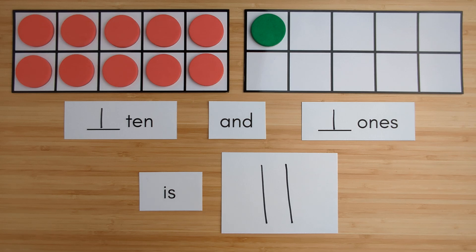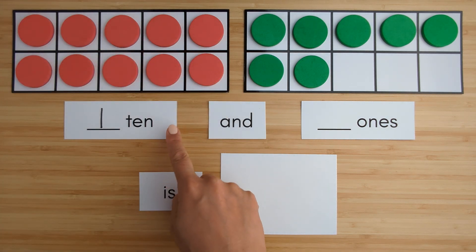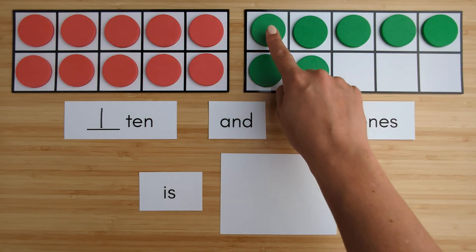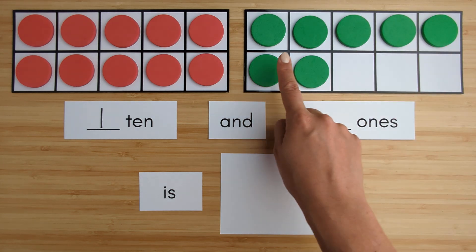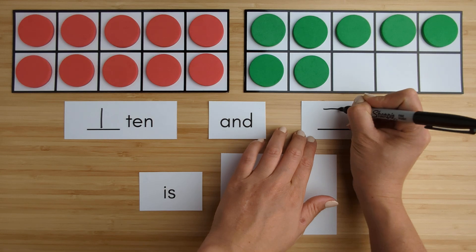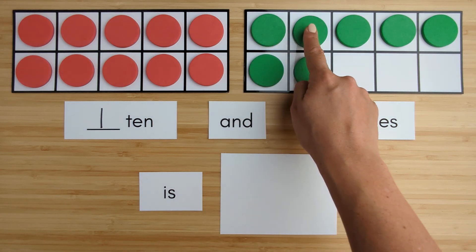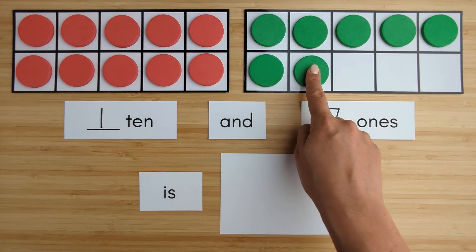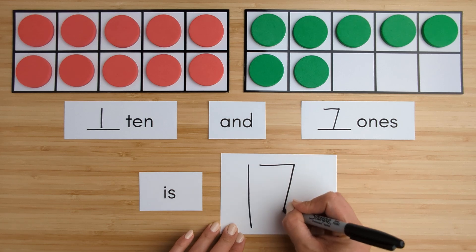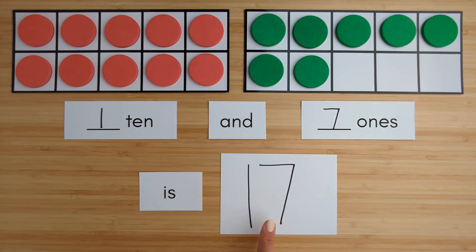Nice job. Let's try another one. Here is one ten. Here is one, two, three, four, five, six, seven — seven ones. Ten, eleven, twelve, thirteen, fourteen, fifteen, sixteen, seventeen. One ten and seven ones is seventeen. Nice job. We are all done.